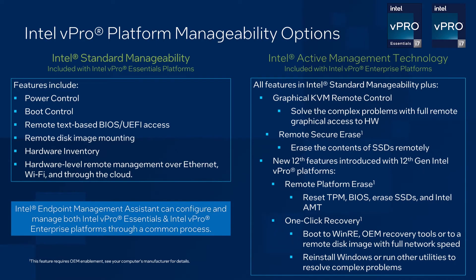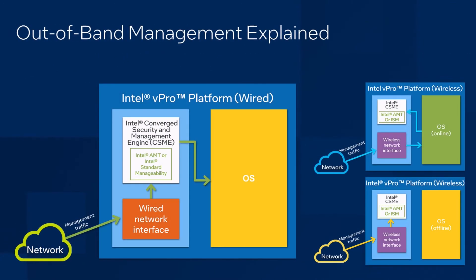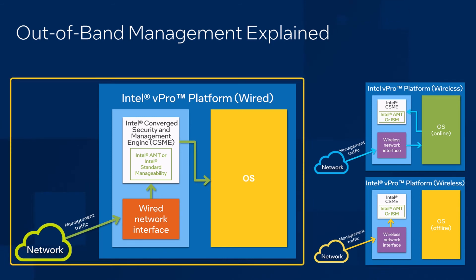A question we often get about this hardware level management is, how does it work independent of the operating system? We refer to any management outside the operating system as being out of band, and management that happens through the operating system and software agents as in-band. We'll start with out-of-band management over wired connections. Management traffic comes through the ethernet interface and goes through the Intel Converged Security and Manageability Engine, or CSME, running in the chipset. All management traffic stays in the chipset and the balance of the traffic gets passed on to the operating system.